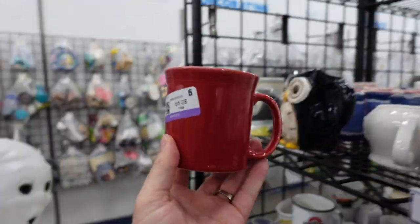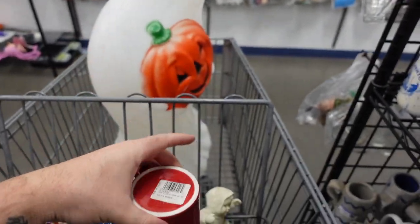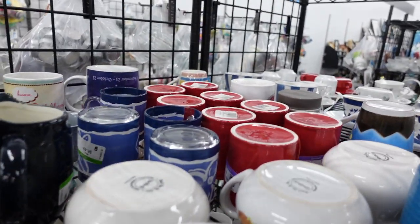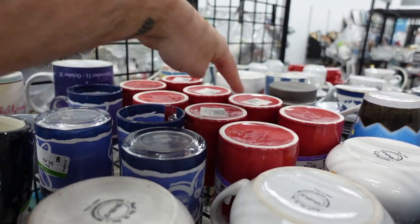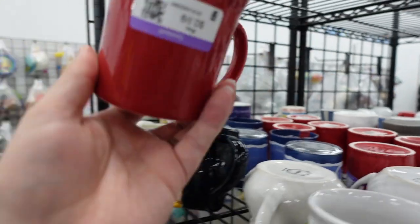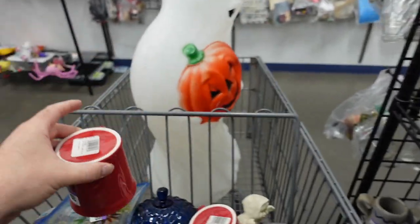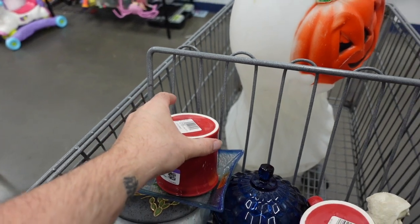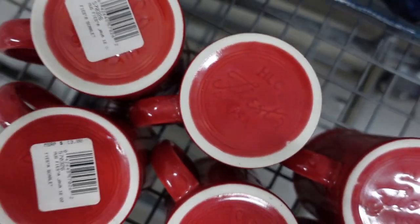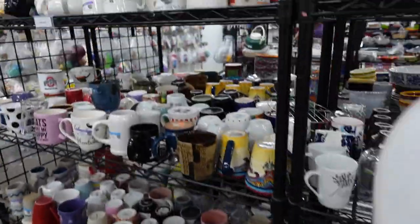I found some Fiesta Ware and it's brand new, and guess what — I found eight other Fiesta Ware mugs! Good find. Got them all after the 20% discount — I picked them up for 79 cents a piece. As you can see, we have a lot of mugs, so we are definitely going to mug it.